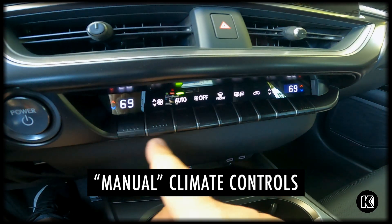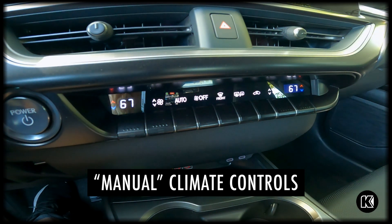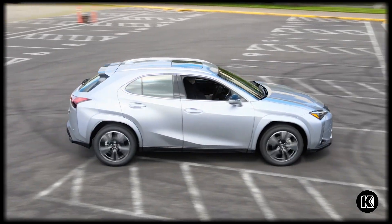Yeah, I've noticed a lot of customers do prefer to actually have a button that has a place for it rather than it being just somewhere on the screen, so they can get used to where it's at on the car and not have to find it while they're driving, which is in my opinion pretty nice to have.